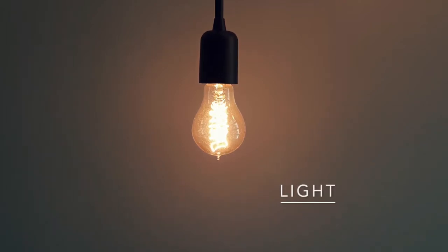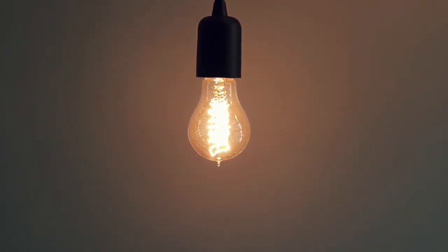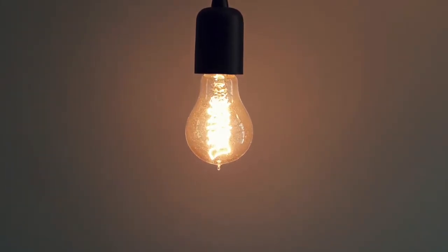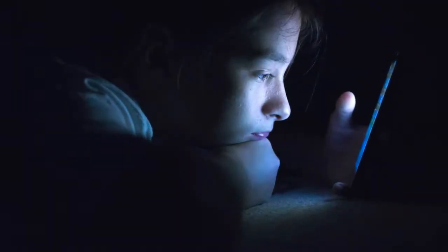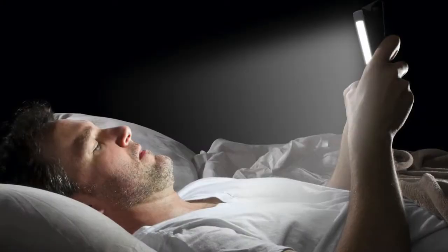The first thing impairing your sleep is light. Light helps regulate the human biological clock, notably through melatonin, a hormone that signals your body that it's time to sleep. Blue light, which is produced by the sun and also present in the screens of TV sets, computers, and even smartphones, disrupts your production of melatonin.